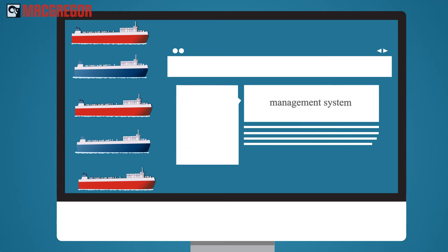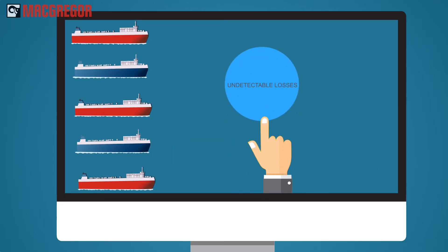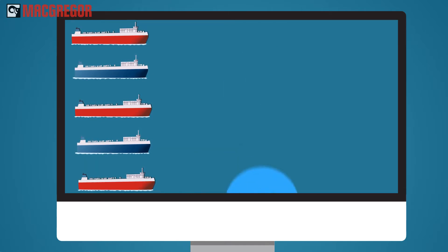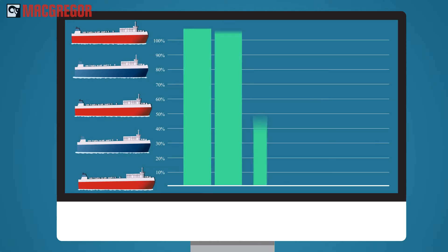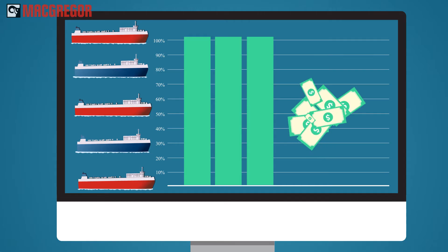Shipping lines need a management system to detect these undetectable losses, modify the voyages before they start, and learn valuable lessons to avoid future mistakes — to maximize efficiency and minimize environmental impact while saving millions.